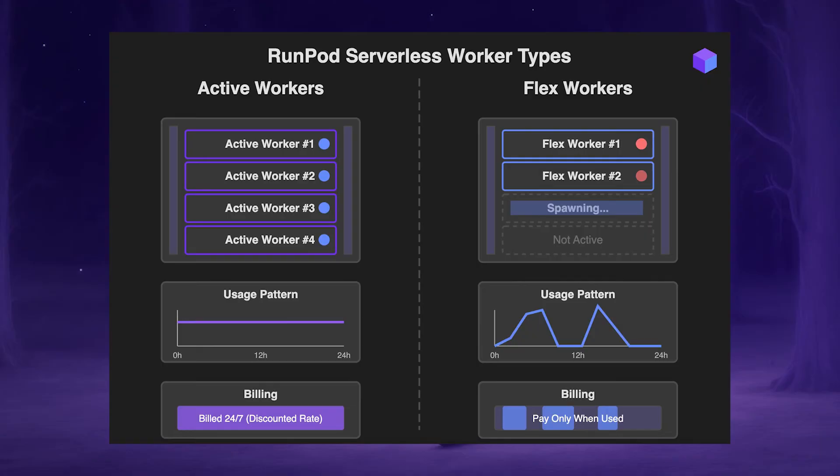Flex workers spin up in response to demand. When your active workers are all occupied, the endpoint can automatically spawn additional flex workers to handle new tasks and ensure those tasks are completed in a timely manner.